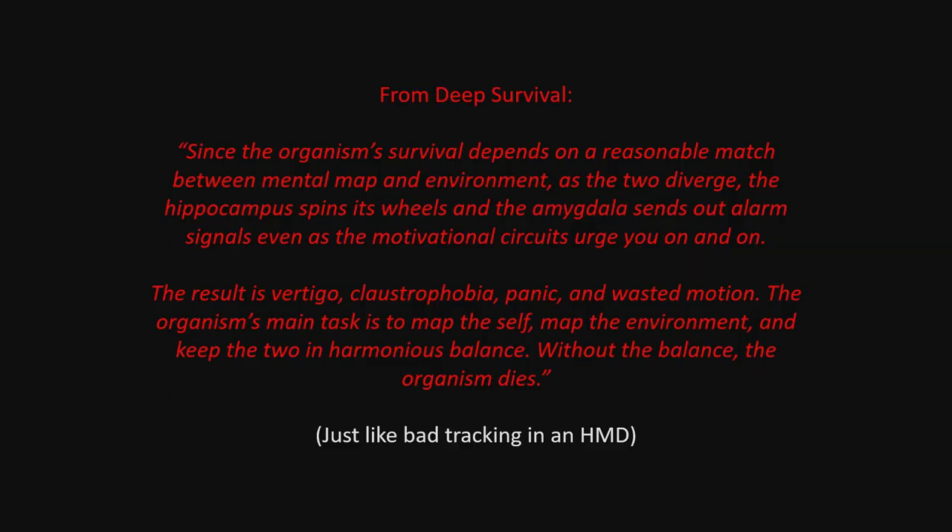From Deep Survival: 'The organism's survival depends on a reasonable match between mental maps and the environment. As the two diverge, the hippocampus spins its wheels and the amygdala sends out alarm signals even as motivational circuits urge you on. The result is vertigo, claustrophobia, panic, and wasted motion.' This is exactly what bad tracking in a head-mounted display does. You can think of bad tracking as a mismatch between the rendering system's mental map of reality and your mental map of reality. When those two things don't match, your reality doesn't make sense.